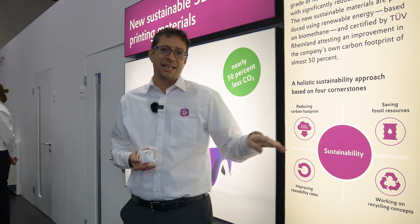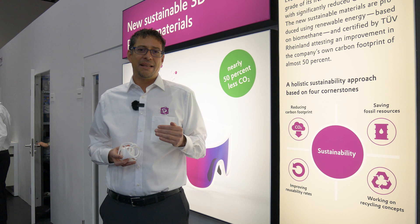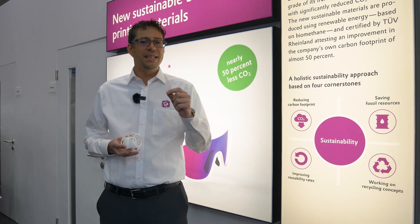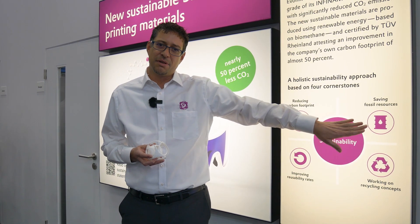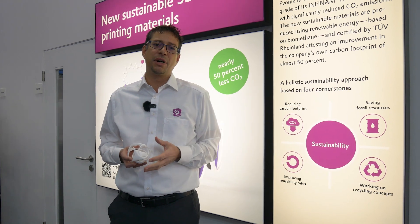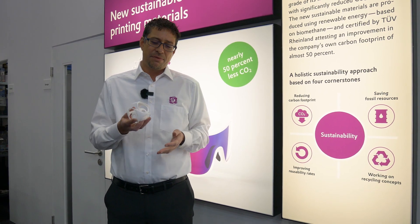The next step, which will come next year, is saving fossil resources. This means that we use as feedstock either renewable feedstocks or, even better, recycled feedstocks. This will be introduced to the market next year with the same properties as today's products.